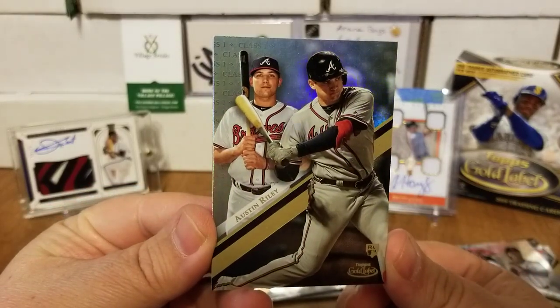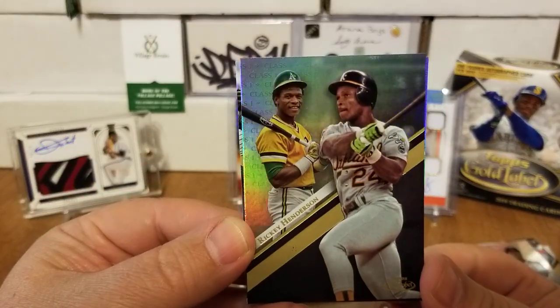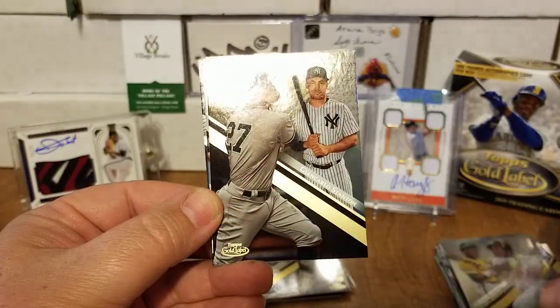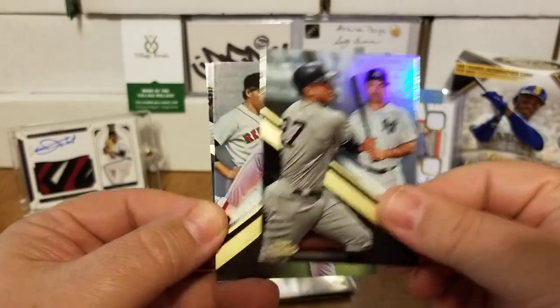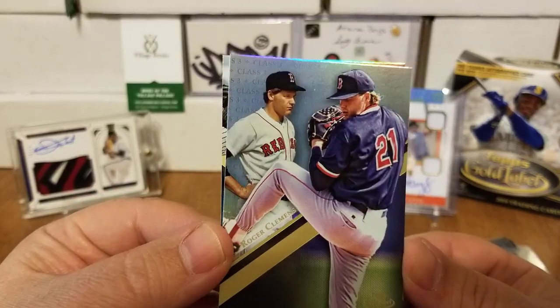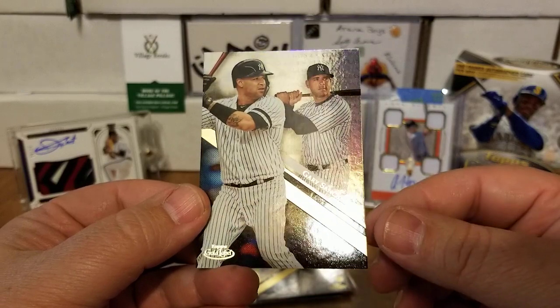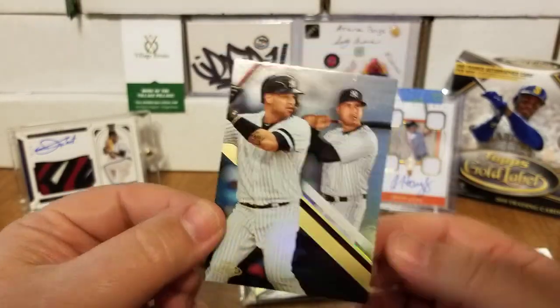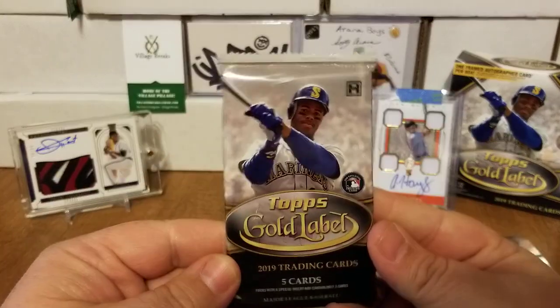Last regular pack — pack number six — and then we will get into that hit pack. There you go Coach — Class 1 Austin Riley rookie, very nice. There is a Class 1 Rickey Henderson. A Class 3 Roger Clemens. And a Class 2 Gary Sanchez to round out the last regular pack.